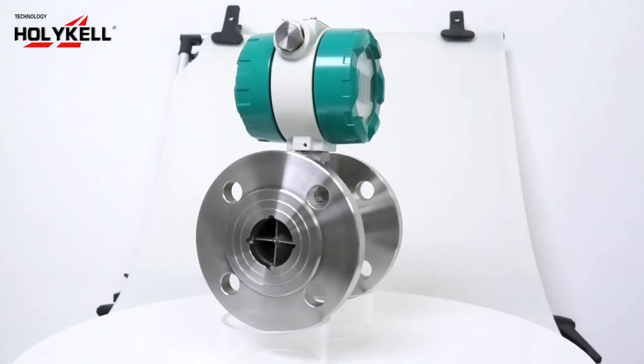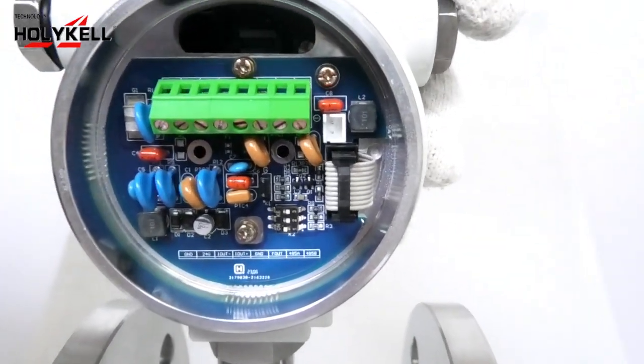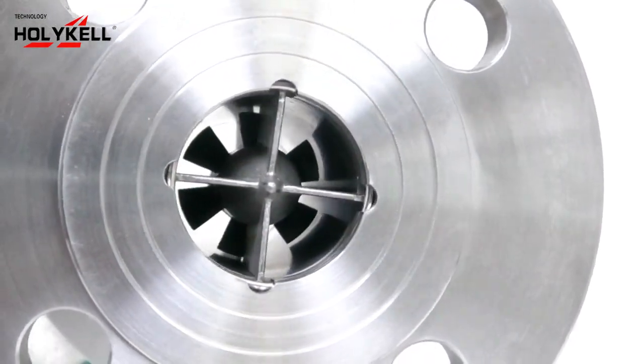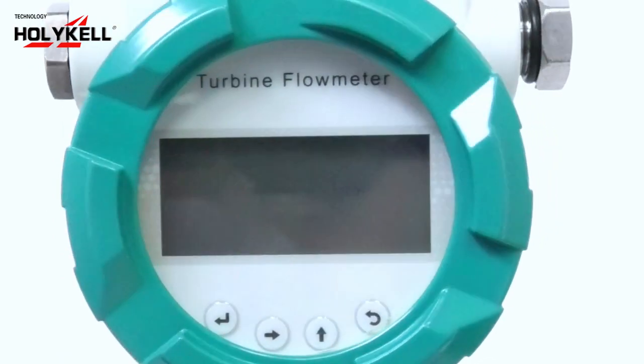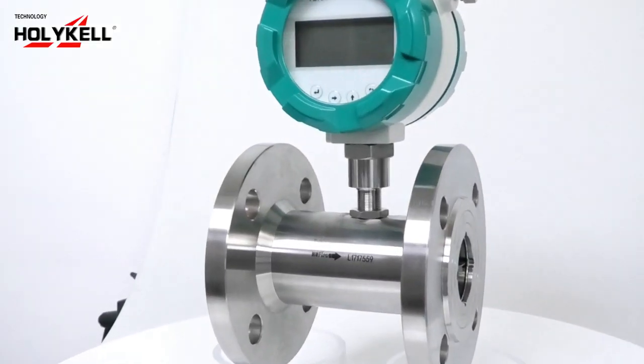Advantages of turbine flow meters: high accuracy of ±1% or ±0.5%, and higher accuracy by customization. Repeatability of ±0.05% or ±0.2%, making them perfect for fiscal and custody transfer trading. Also suitable for high pressure measurements.